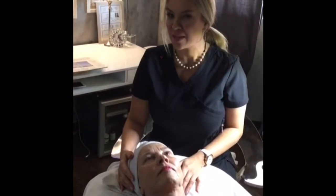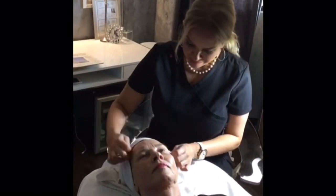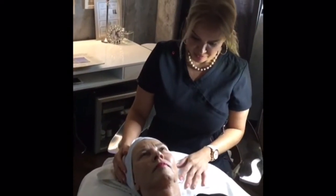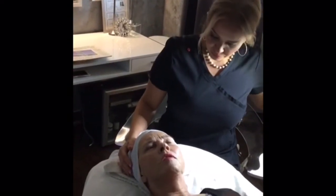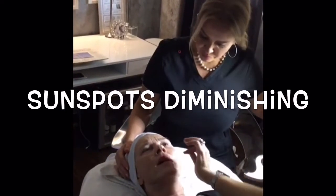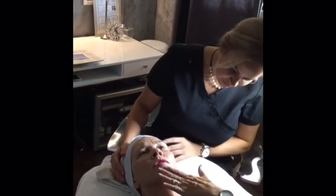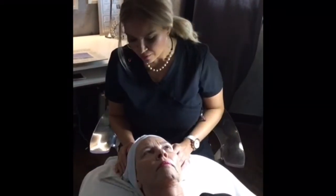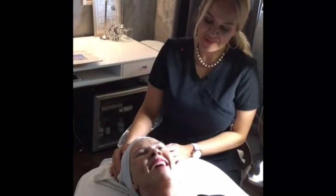Deborah, what were some of your goals, and what did you see happen with this last week? Well, I noticed that I had a lot of sunspots, especially on this side and then some on my chin as well. The ones on the chin I think are just practically gone. There are still so many left, but we're working on those, working on reversing them.